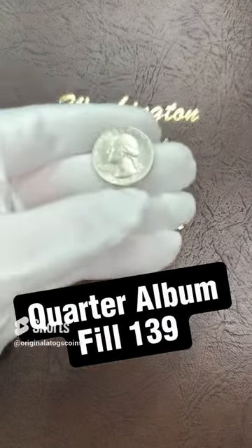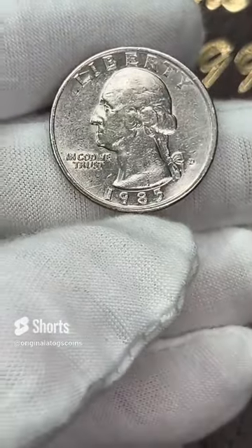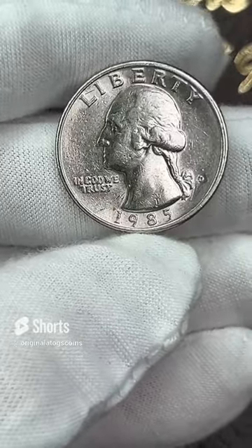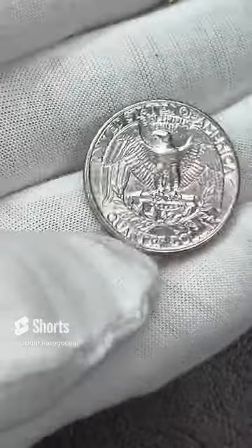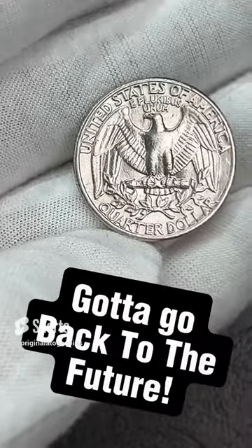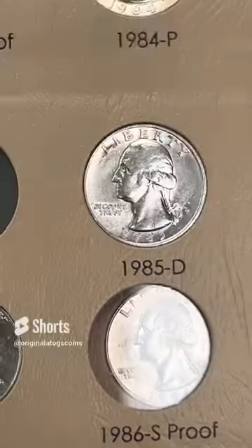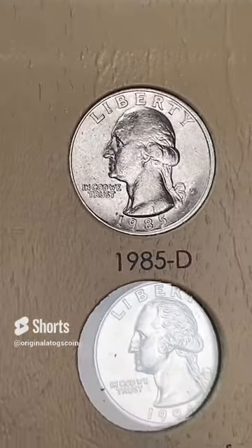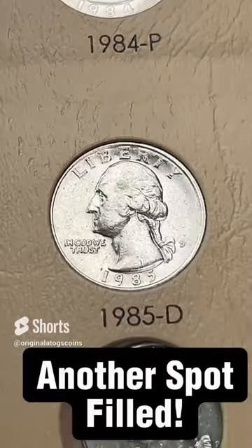It's time for another quarter for a quarter album — so we're going to the 80s today with this 1985 out of Denver. It is a little circulated, but it does have some pretty decent detail. This will fill a spot until we get the better one for it. So let's drop this in. Dropping a quarter in the album, filling the spot. But things are moving along nicely — let's keep on plugging away.